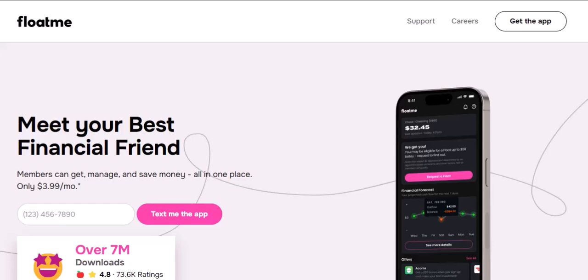Float Me offers two deposit options: standard and expedited. The standard deposit is completely free and typically takes between one to three business days to hit your account. That means if you request a float on Monday morning, you can expect the money by Wednesday or Thursday at the latest. Not exactly instant, but for a free service, it's a reasonable time frame.